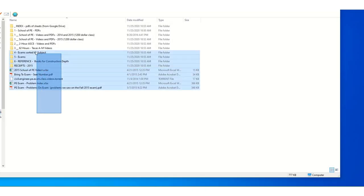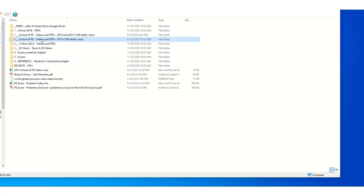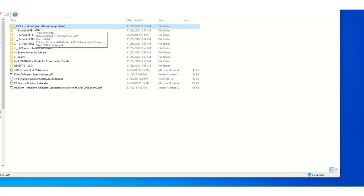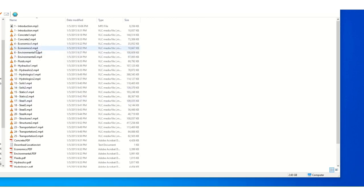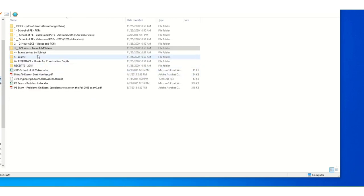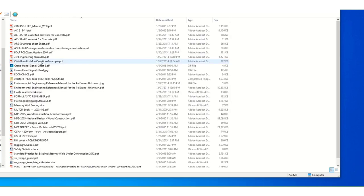Here we are back at the computer. These are all the files I had saved in preparation for the test — reference material I brought to the test, videos and PDFs of things I studied. This is the index I used to find problems on the day of the test. Here's the School of PE materials, the ASCE two-hour test with videos and PDFs, and the older Texas A&M 62-hour videos and PDFs. Here are example exams I downloaded, found online, or scanned from books, and here's the reference material.